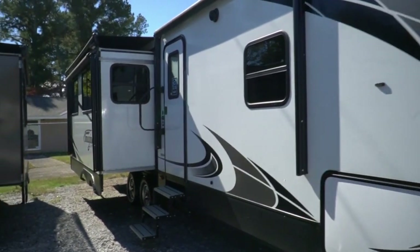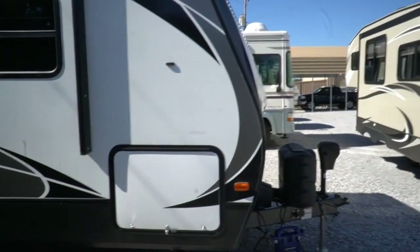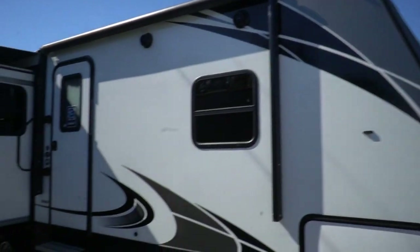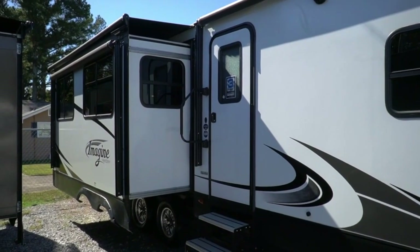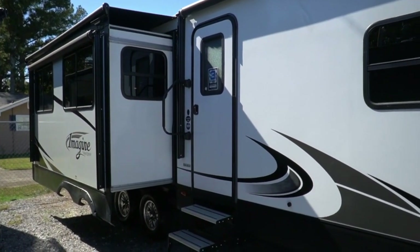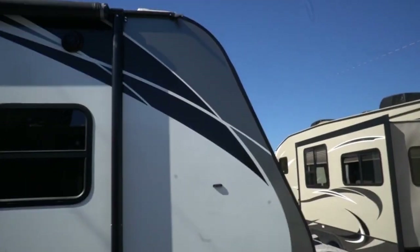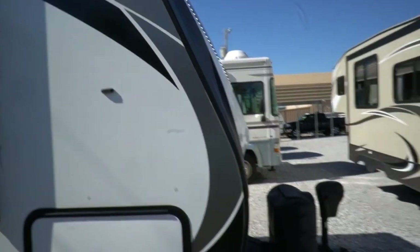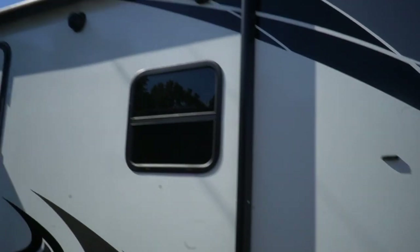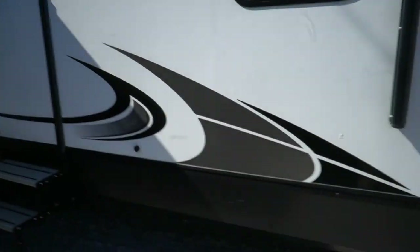You get an all-enclosed underbelly including tanks and plumbing, a 35,000 BTU furnace, and it's even got two roof airs — something you very rarely see in a travel trailer — plus 50-amp power service. You may have noticed the accent lighting on the front. You've also got a power awning and outside speakers with blue accent lighting.